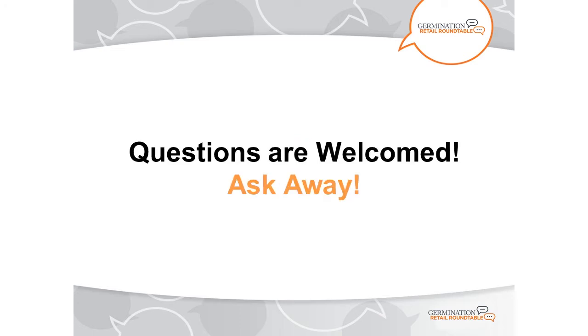During the presentations, you'll likely have some questions for our speakers. Please type these in the chat box at any time during the webinar, and we'll address them during the Q&A sessions after each speaker finishes their presentation. This webinar is being recorded and will be made available at germination.ca following the event.